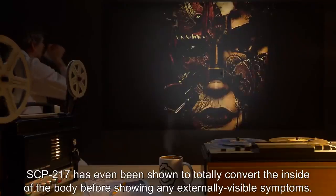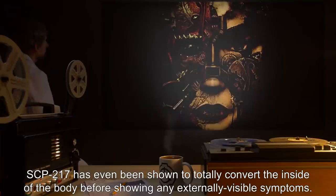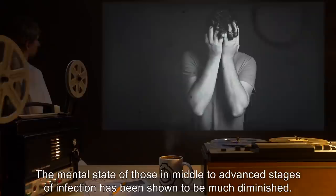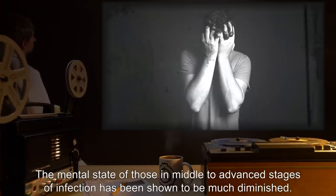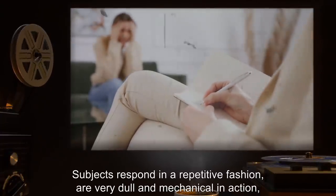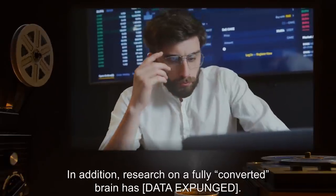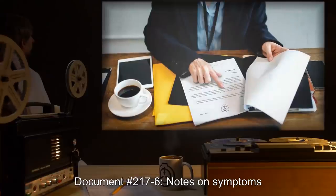This can cause those infected to go for very long periods of time without knowing of their infection. SCP-217 has even been shown to totally convert the inside of the body before showing any externally visible symptoms. SCP-217 has infected several major metropolitan areas in the past. The mental state of those in middle to advanced stages of infection has been shown to be much diminished. Subjects respond in a repetitive fashion, are very dull and mechanical in action, easily distracted and confused, and appear generally irritable when faced with new problems. Research on a fully converted brain has [data expunged]. Document number 217-6.